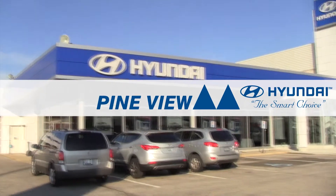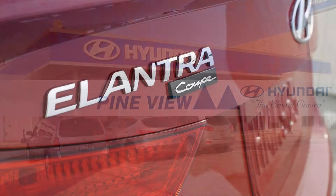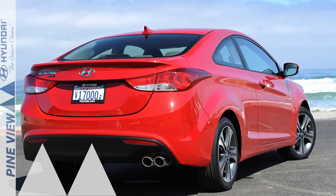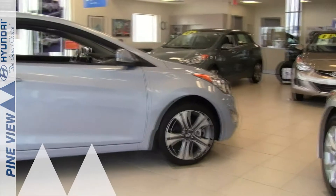Welcome to Pineview Hyundai. Today we're looking at the all-new 2013 Hyundai Elantra Coupe. The Elantra Coupe brings sportier looks and handling characteristics to the Elantra family. It enters the market with the same advanced safety, great performance, and class-leading fuel efficiency as its siblings.